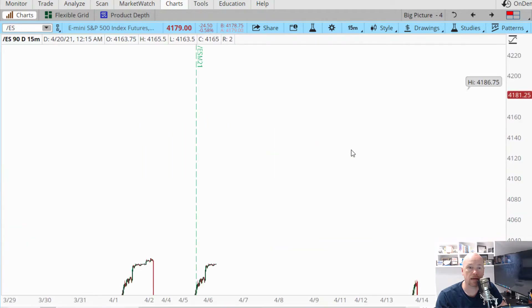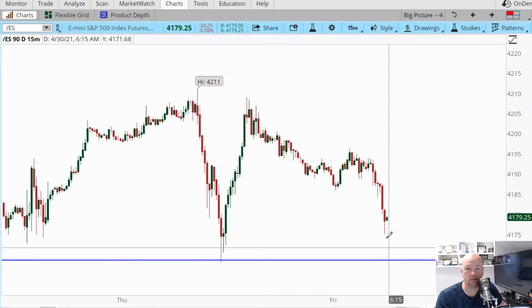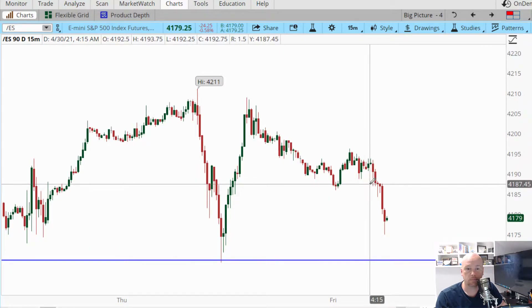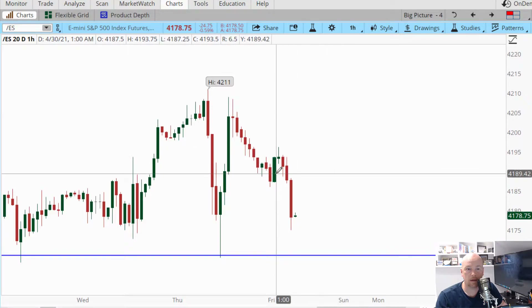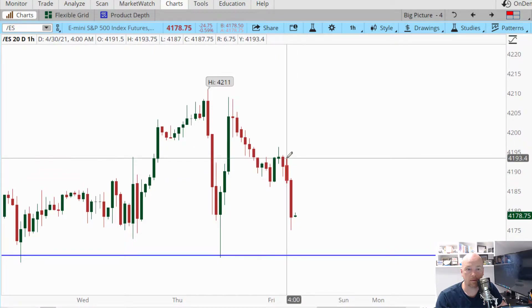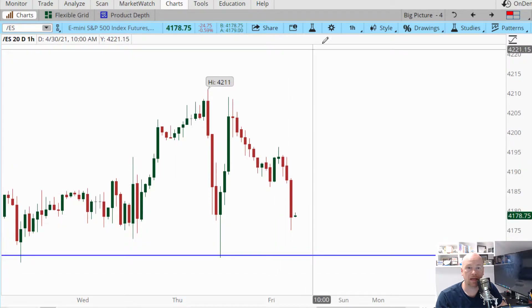For those of you that are a bit more aggressive, I actually think that you've got a supply level above us here that's a pretty clean potential entry as a possibility. On an hourly chart, it shows up as this wick-over-wick area right in here, which is not a bad area for a potential entry.